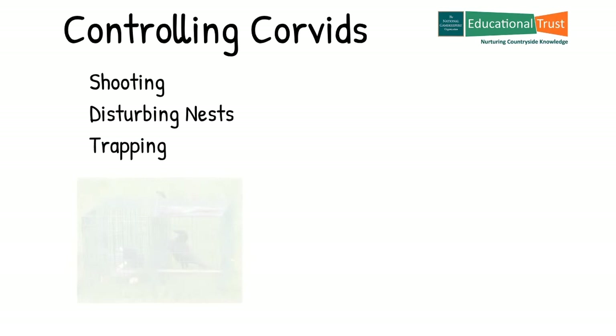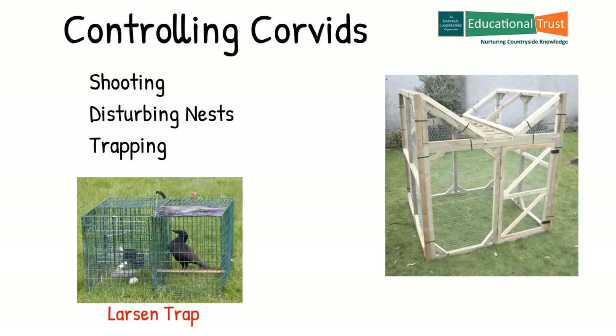So how do we control corvids? The primary methods of control include shooting, disturbing nests and trapping. Trapping uses two main devices: the Larsen and ladder traps, both of which will attract live birds to be caught and removed. The good news is that any species of bird attracted to the traps, other than those allowed by legislation, can be released back to the skies as they are non-lethal traps.